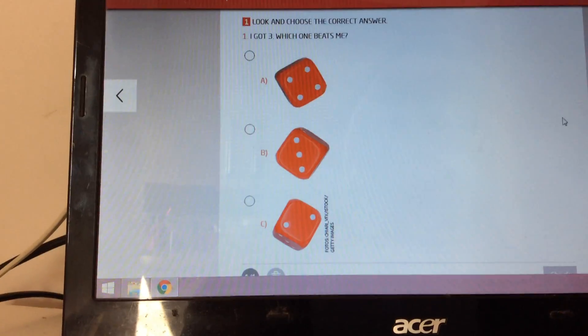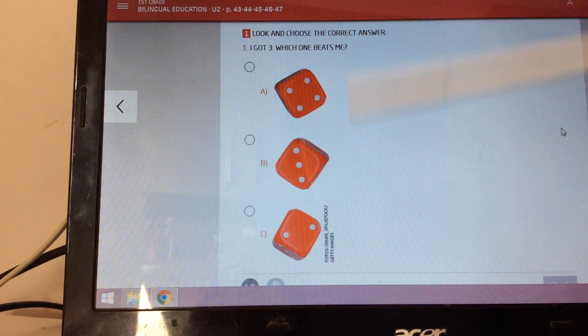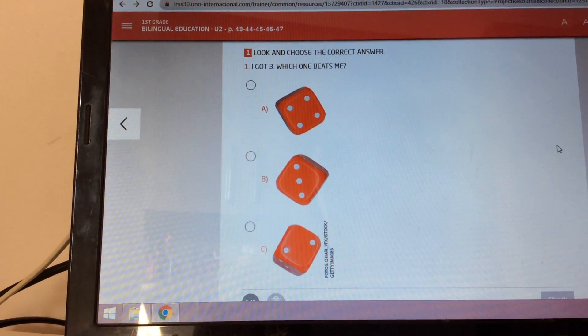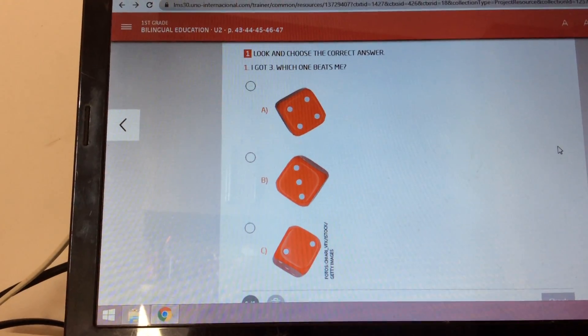So I threw my dice, and I got number three. Which of these dices has a bigger number than I have? I have number three. Which one of these is a bigger number than number three?